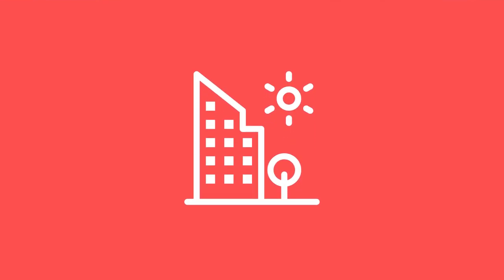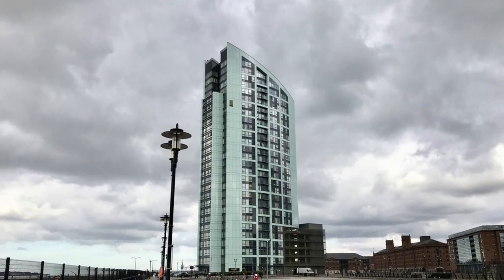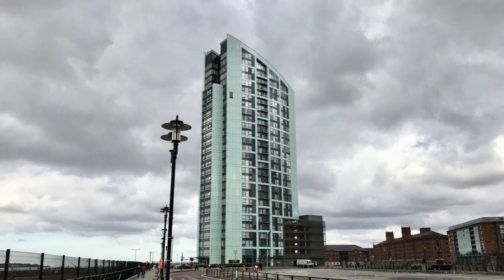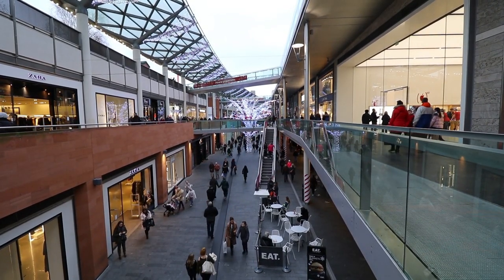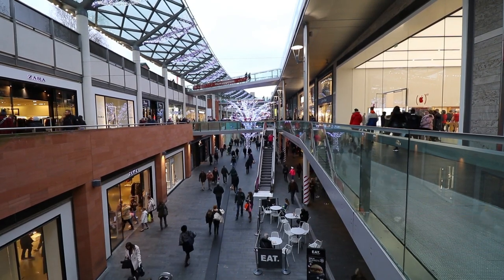The lovely property that we'll be breaking down the numbers on today is based in Liverpool. As you can see from the image, this development sits on the waterfront and it's on the edge of the city centre. You can walk into all the places you need to be, including train stations, shops, restaurants, and all that other fun stuff. So that's the property in question.